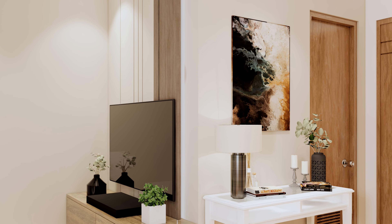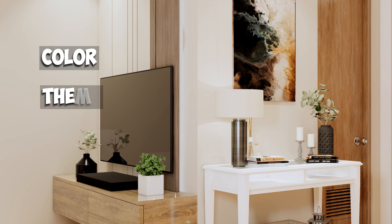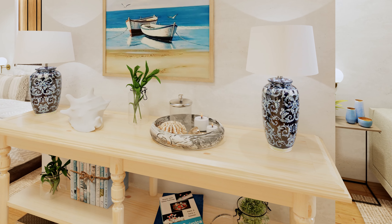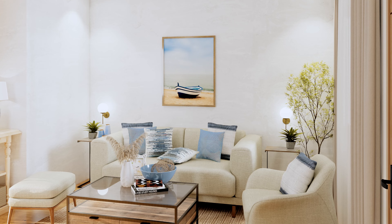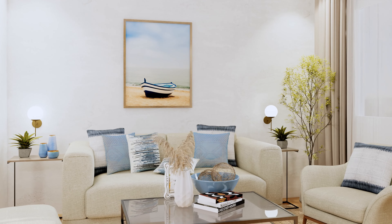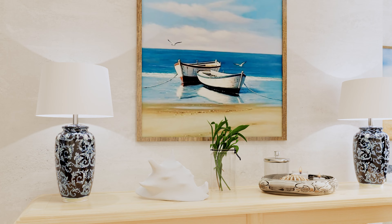When you're accessorizing a space, think about grouping items that have something in common. This could be their color, theme, or purpose. For instance, if you're decorating a console table, you might gather items from around your home that are all blue or have a maritime theme. This method brings a sense of intention and harmony to your decor. Imagine a seaside-themed room where you group shells, a piece of driftwood, and a photo of the beach together – it tells a story and creates a focal point.